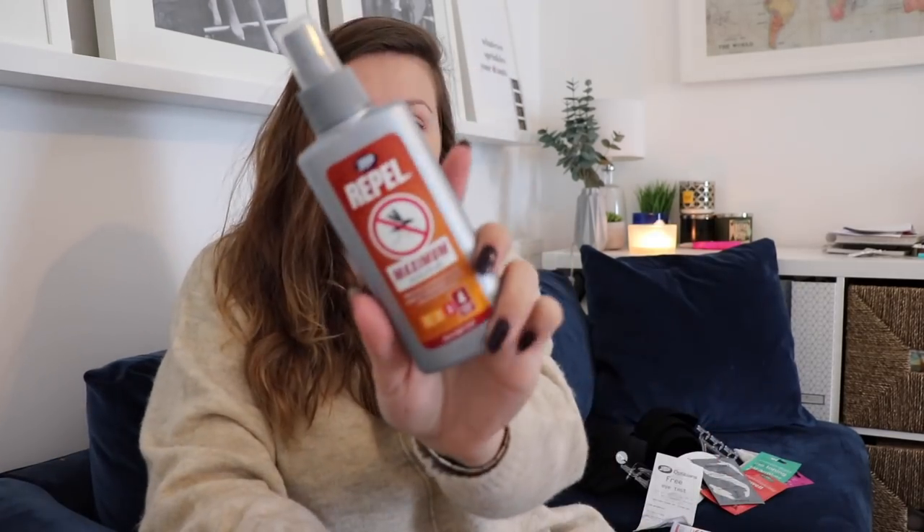I bought an insect repellent — this is the Boots own brand, maximum strength — because I'm told that Animal Kingdom in Disney World is like mosquito central. I kind of wish I'd bought this at the beginning of summer because I was bitten to death during the heatwave. I actually looked down and pulled one out while it was literally sucking my blood — horrifying. I started burning citronella candles after that, but I definitely wanted some for Florida, especially Animal Kingdom.